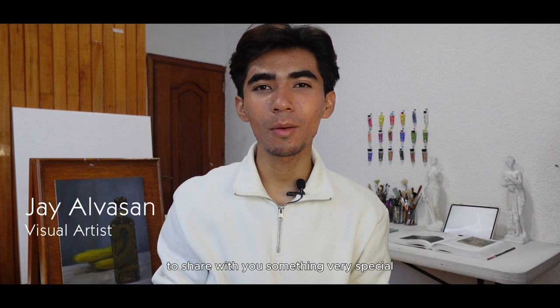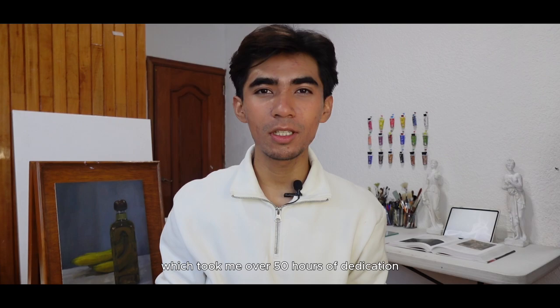Hello, RGC community. My name is Jay Alvazen and I'm very thrilled to have you here to share with you something very special. I'm a visual artist and today I want you to join me in the presentation of my newest creation, Musa. This piece has been a visual journey which took me over 50 hours of dedication.